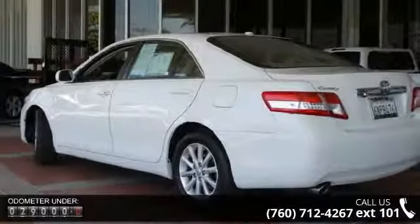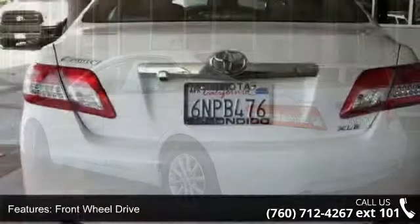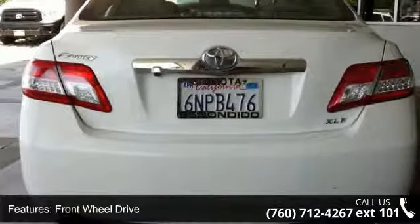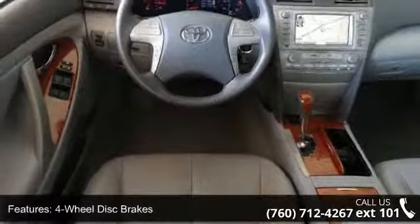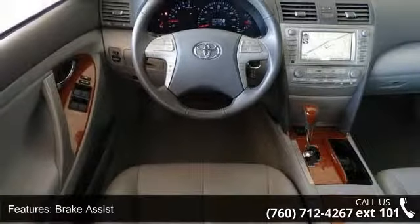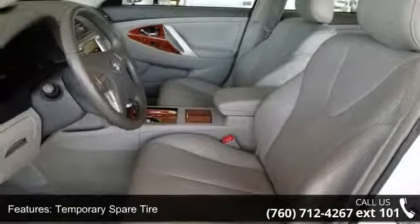Some of the top features included with this vehicle are steering wheel audio controls, variable speed intermittent wipers, AM FM stereo, child safety locks, 4-wheel disc brakes, passenger airbag, and front-wheel drive. Low mileage is an important factor in your purchase and this vehicle delivers a low odometer reading.